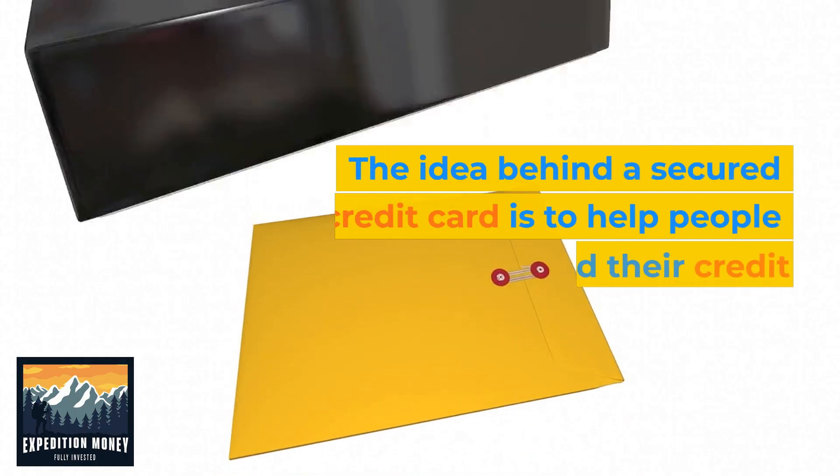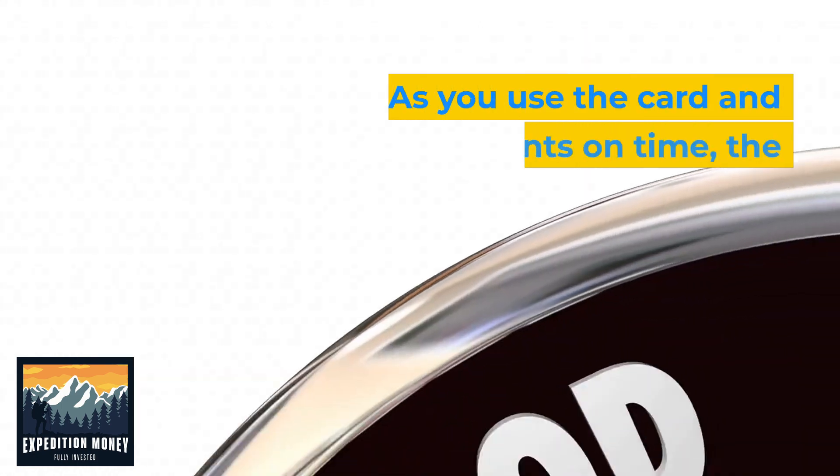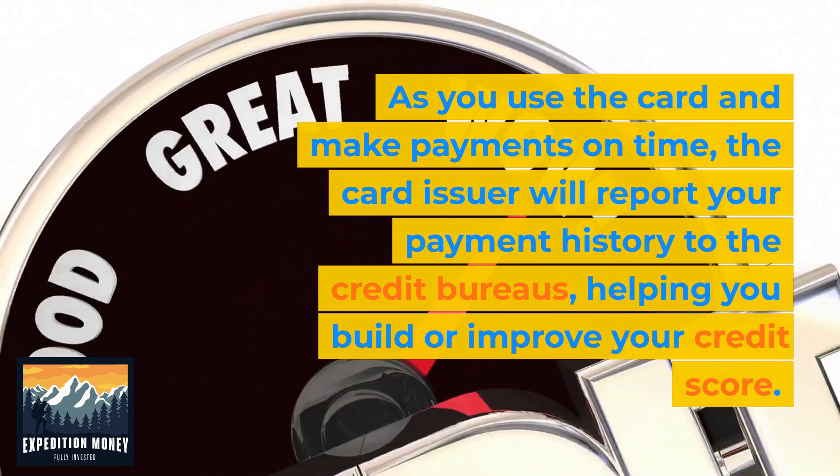The idea behind a secured credit card is to help people build or rebuild their credit history. As you use the card and make payments on time, the card issuer will report your payment history to the credit bureaus, helping you build or improve your credit score.